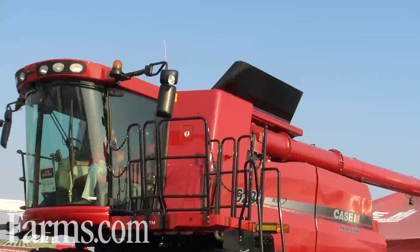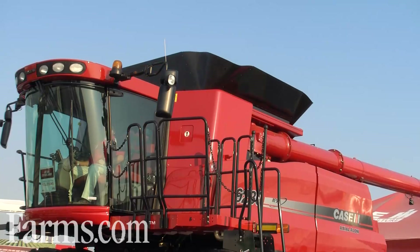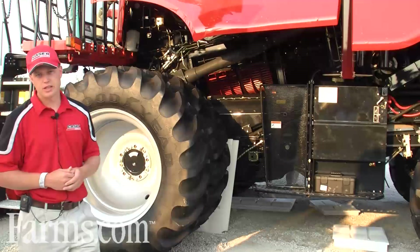Another new feature on here is the residue system. We have a whole new residue system sized to handle the increasing capacity of these machines, able to spread up to 45 feet while maintaining control of the residue for better and more even spread even in tough windy conditions like we have today.